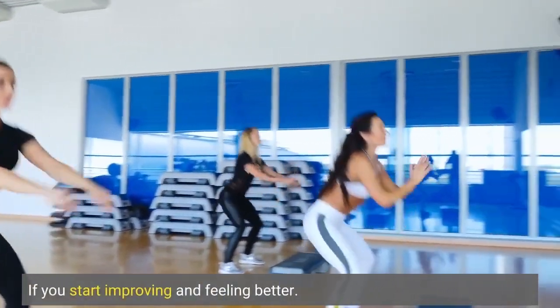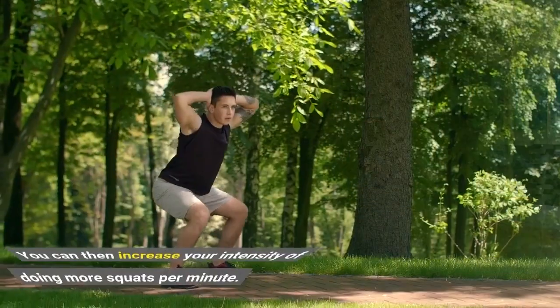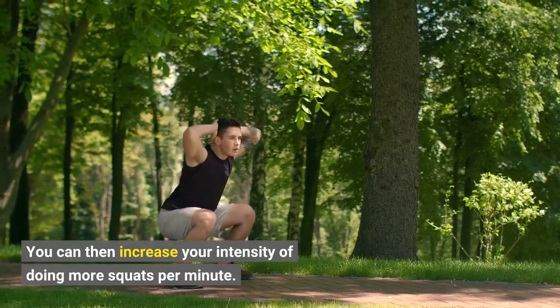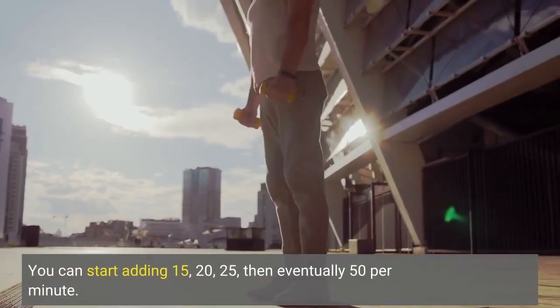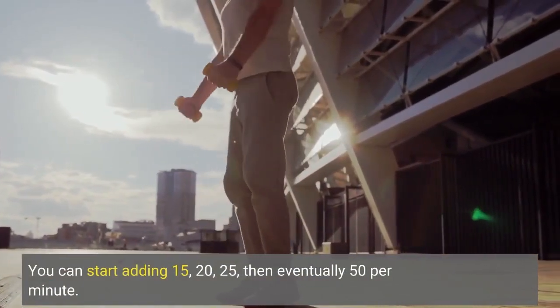If you start improving and feeling better, you can then increase your intensity by doing more squats per minute. You can start adding 15, 20, 25, then eventually 50 squats per minute.